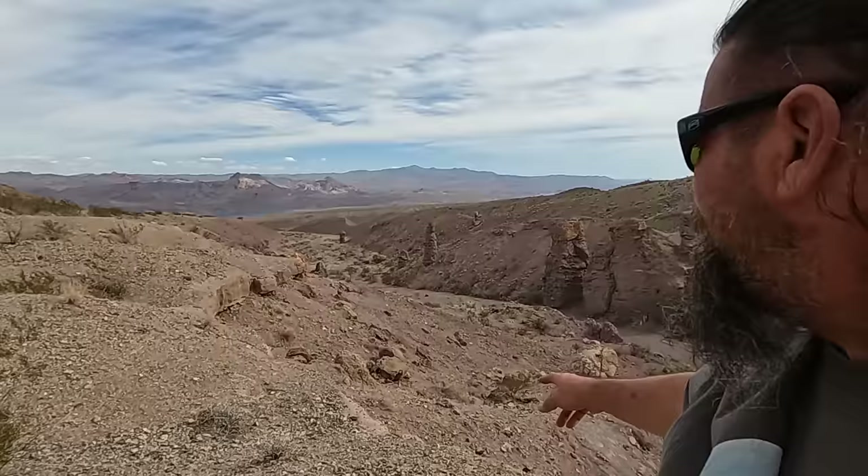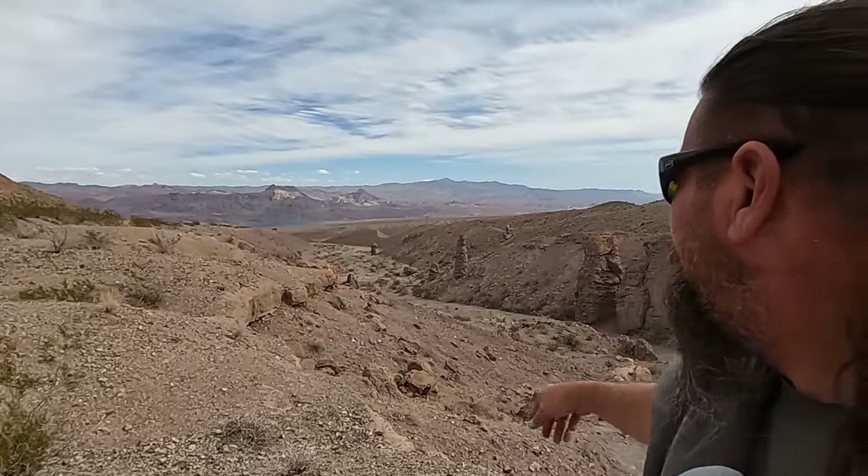Definitely worth the stop - plenty of vintage cars, ghost town, it was amazing. These mountains right here are pretty amazing too. There's some brown hoodoos over here in this wash. A couple big ones. But it's time for us to get out of here. Thanks for watching and we'll see you next time.